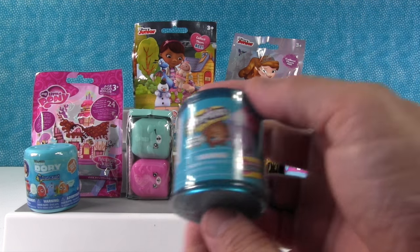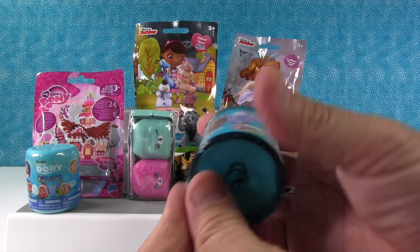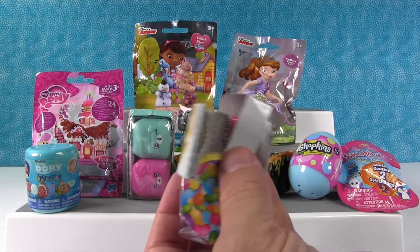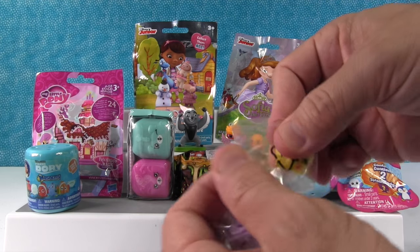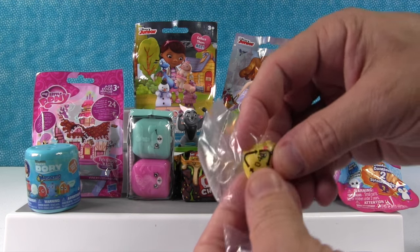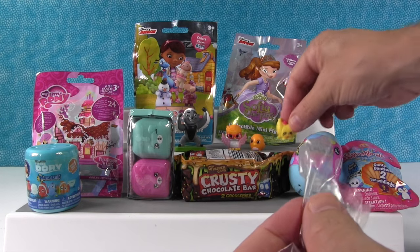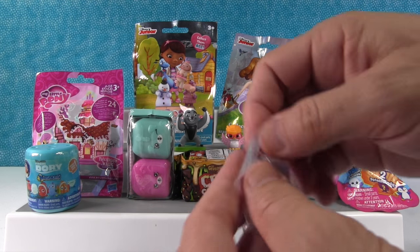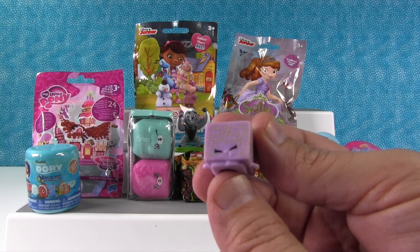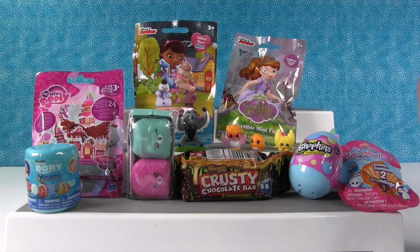I want to open up the Shopkins Food Fair. These are awesome because you can get Series 1, 2, and 3 all repainted in special colors. You can even find a limited edition Delish Donut — we have not found one yet, but we're still hunting. We got Croissant Dior and Lemmy Lemmington — no idea what Lemmington is.